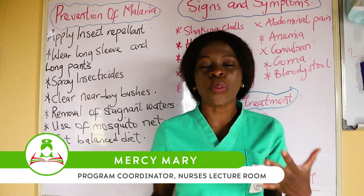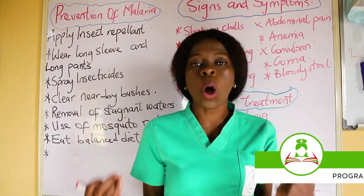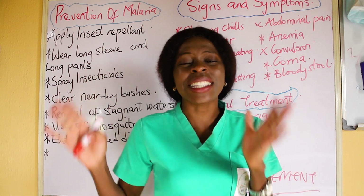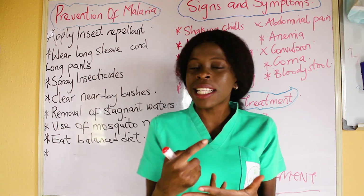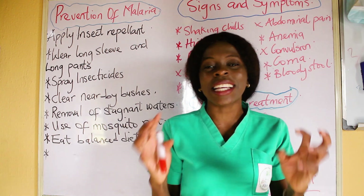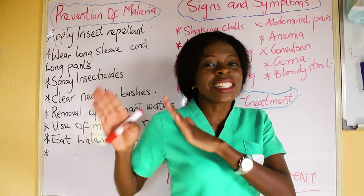In our last video, we talked about malaria, the different species of malaria parasites and also the life cycle of the malaria parasites. Today we are going to be talking about how to prevent malaria infection, and also the signs and symptoms, the nursing management and the medical management.